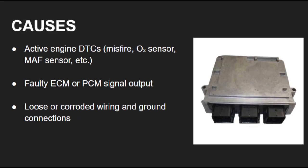C1130 on a Nissan is a companion code — it shows up because there's another active engine problem. Common causes include oxygen sensor failure, mass airflow sensor issues, vacuum leaks, or ECM communication errors. Faulty wiring or weak grounds between the ECM and ABS module can also trigger it.